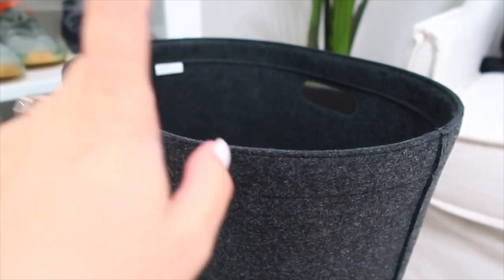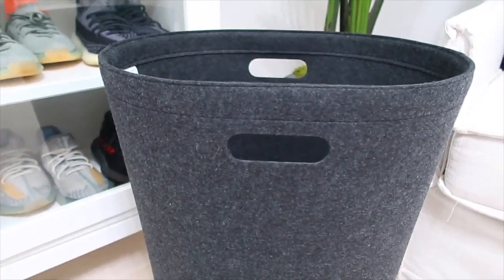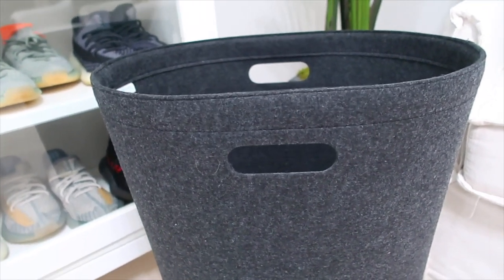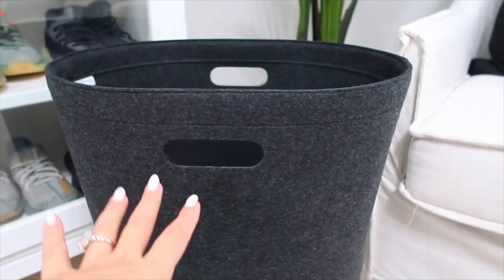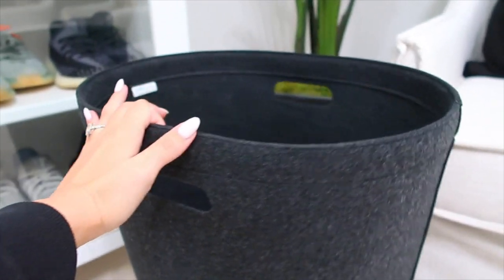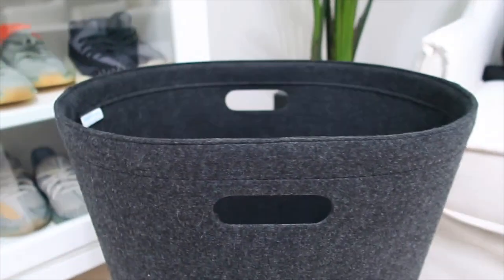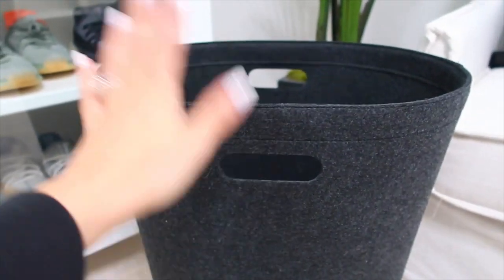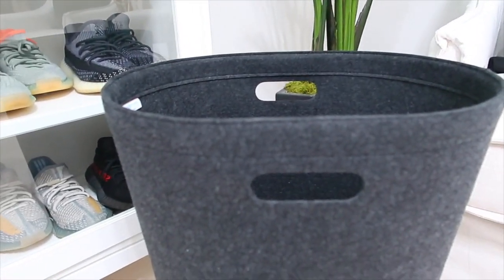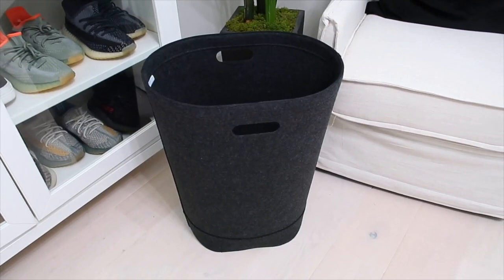I personally am going to use two of these — one for throwing in new items I need to sort through and figure out if I want to keep or return, and another as a hamper for items I need to bring to the laundry room. You could also get the bigger one and use it side by side — one side for new items, one for dirty items. The opportunities are absolutely endless. I will link both sizes.